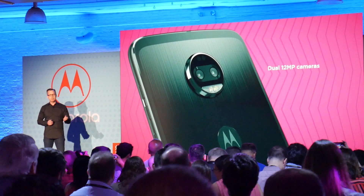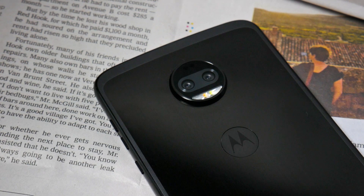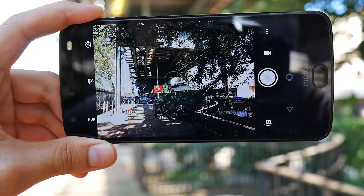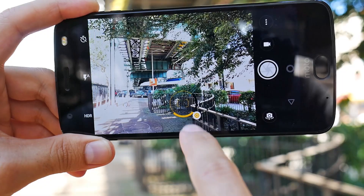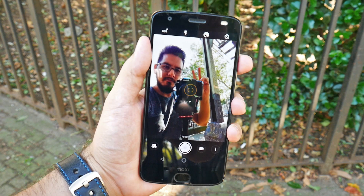Also new to the Z2 Force is Moto's first-generation dual camera setup. Both cameras are 12 megapixels, but one is a monochrome sensor that allows the phone to take pure black and white photos. You can also take portrait-style photos with the camera's depth mode. We're excited to see if Moto has stepped up its camera game. On the front is the same 5-megapixel selfie camera with front-facing dual LED flash.